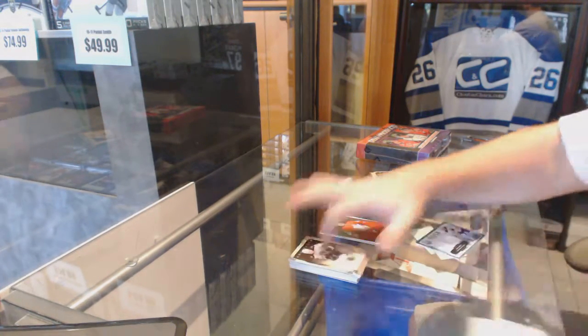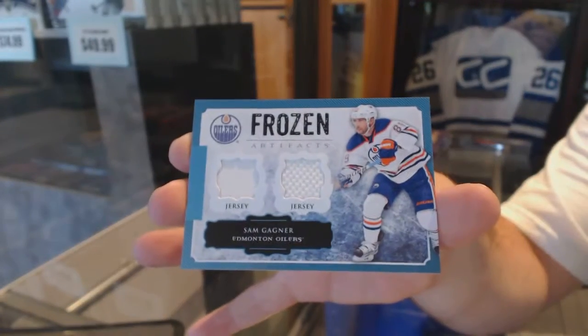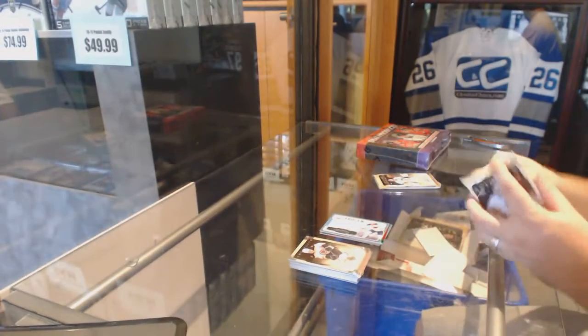We've got a dual jersey Frozen Artifacts of Sam Garnier.